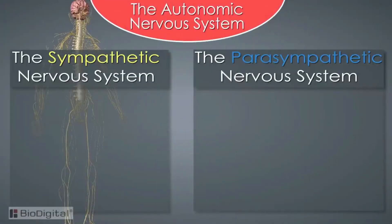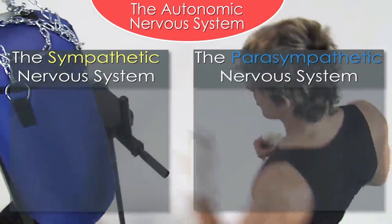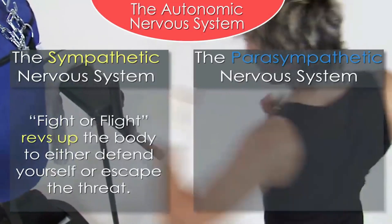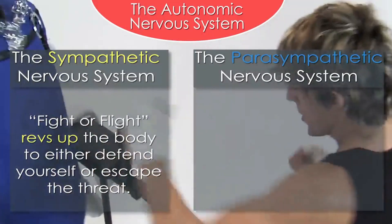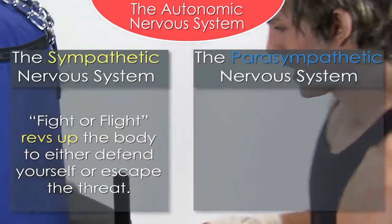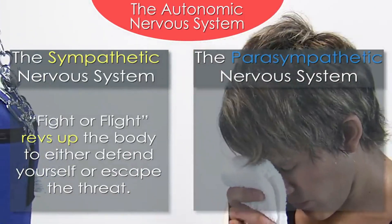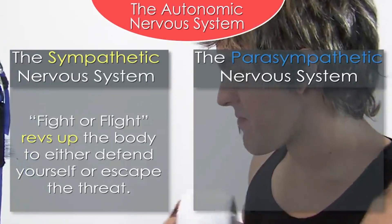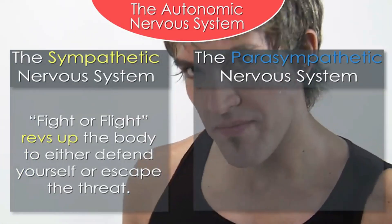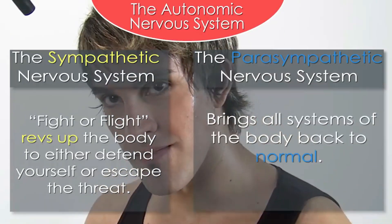The autonomic nervous system is further divided into the sympathetic nervous system and the parasympathetic nervous system. The sympathetic nervous system is vital to our survival — it's responsible for the fight or flight response to danger, revving up the body when confronted with imminent danger to either defend yourself or escape the threat. The parasympathetic nervous system is the counterbalance to the sympathetic response. Once the threat is gone, the parasympathetic brings all the systems of the body back to normal.